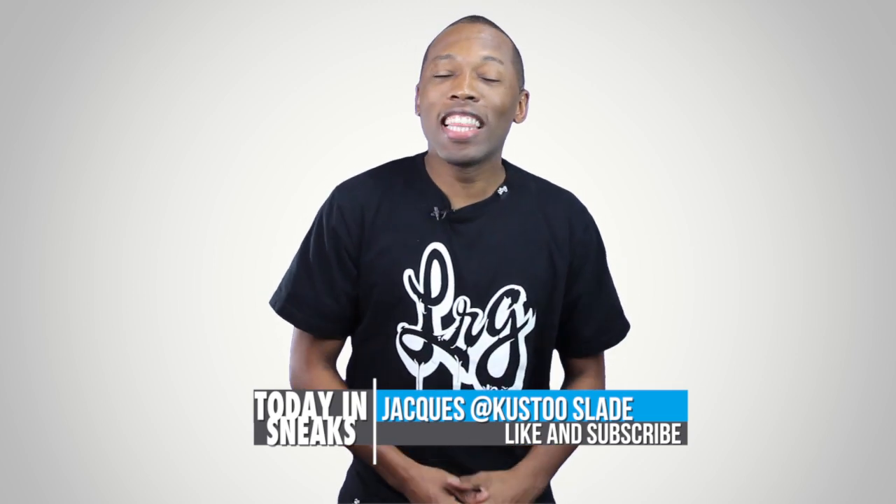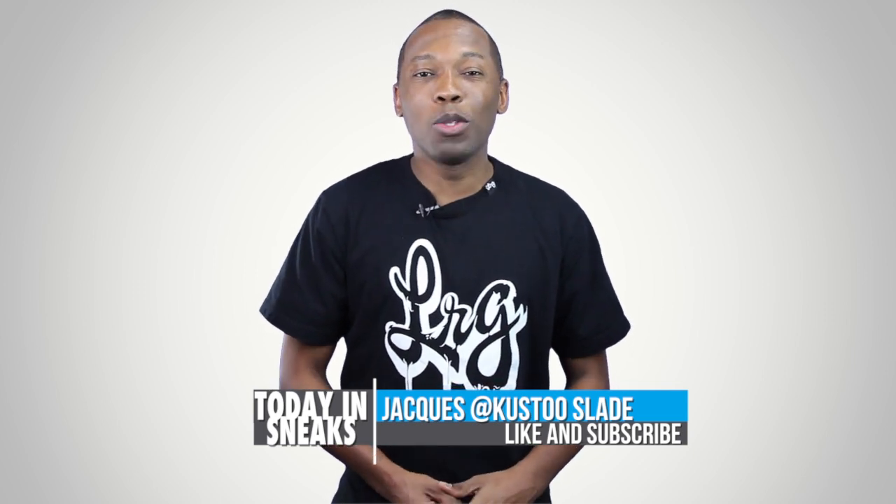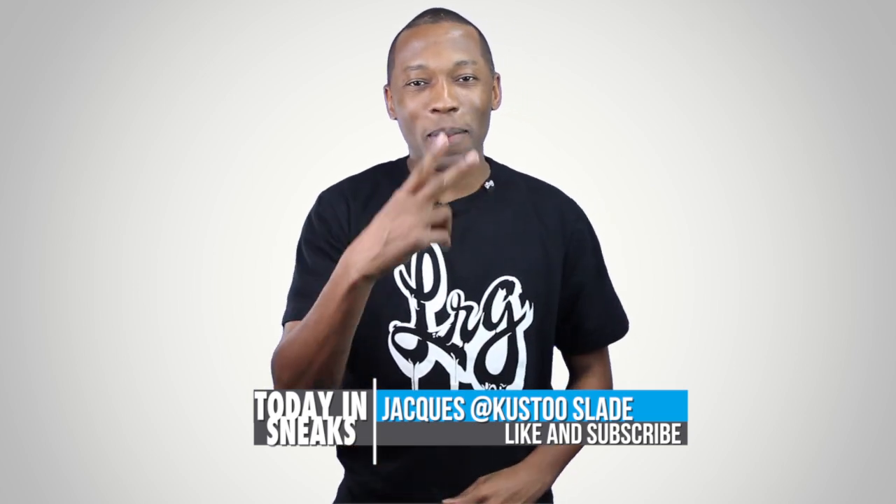I am your host Jacques Slade. This is Today in Sneaks. Thank you for watching — I appreciate it. And before I go, click here for something random. I'll see you soon. Peace.